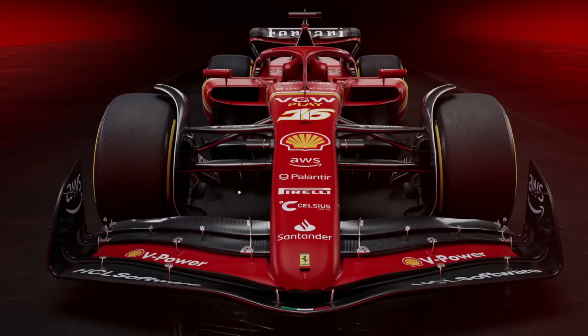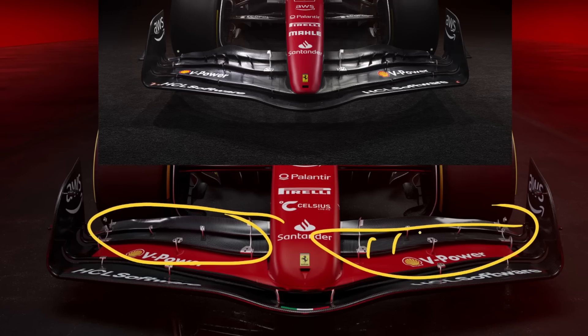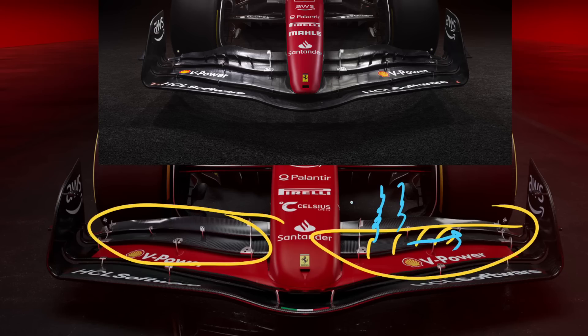Starting at the front, there's not a huge amount that's changed, but there are a few little details I'd like to point out. If you look across the main surface of the wing, we're missing those outwashing vobs that used to sit on the top of the wing that would have given a little bit of an outwash boost, a little bit more sideways flow along there, and also shed a little bit of vorticity that might have provided outwash further downstream. Those are now gone, and what we have is a far more conventional arrangement of slot gap separators and these little swanneck skyhooks.